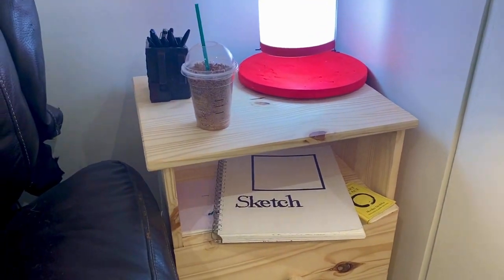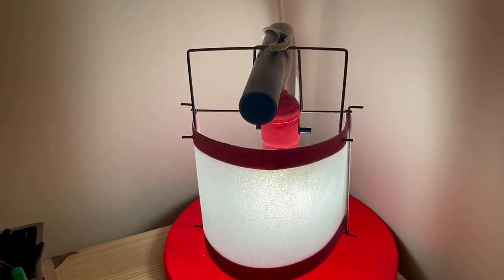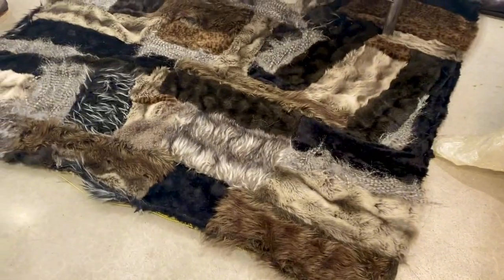Handmade IKEA furniture. Oh, the lamp. That just requires explanation. But yeah. Does this stay? Of course. The rug.